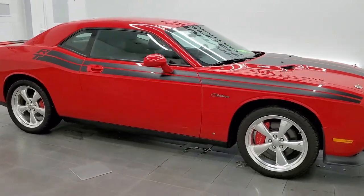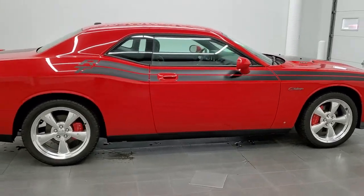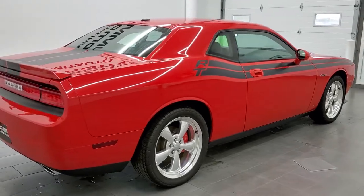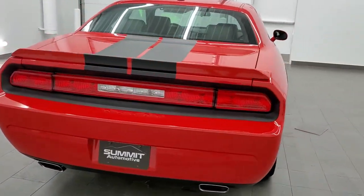This 2010 Dodge Challenger RT Classic is stock number 11912Z. We are here at Summit Automotive in Fond du Lac, Wisconsin, your new and used sports car and Dodge Challenger headquarters.